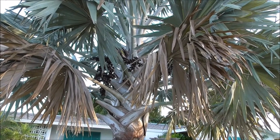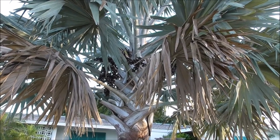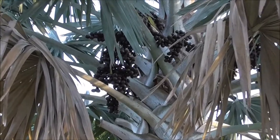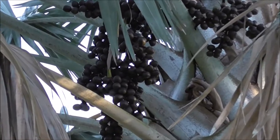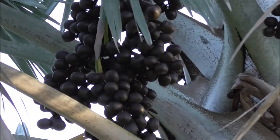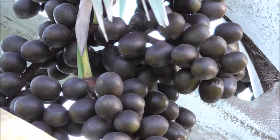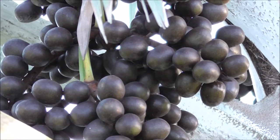I just want you to be able to check out and see one of the most incredible palm fruits that I know of. I saw this growing and I just had to get a video of it. That is the Bismarck palm fruit. It is just incredible looking. They are gigantic, like the size of a plum, each one of them.